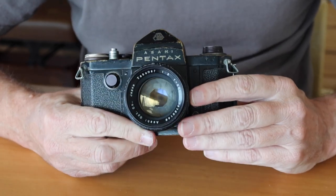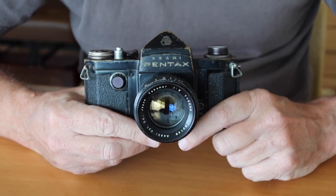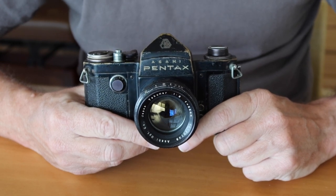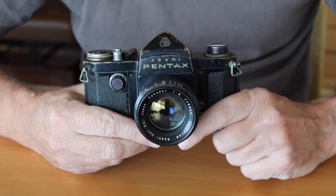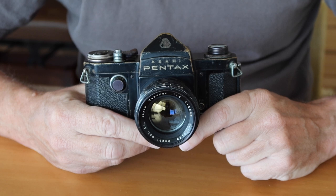Anyway, that's it for my review of the rarest Pentax camera, which this certainly is. I plan to be making more videos about more interesting cameras in the future, so if you'd like to see those, please subscribe. I'm always trying to get more people interested in vintage cameras and film photography, and if you click the like button that really helps. Thank you very much for watching and I hope you tune in again soon.